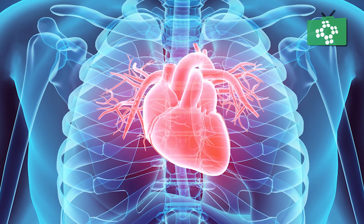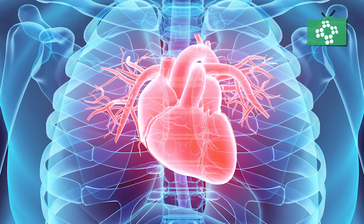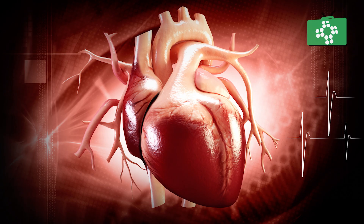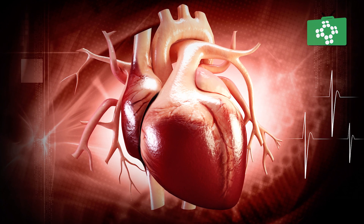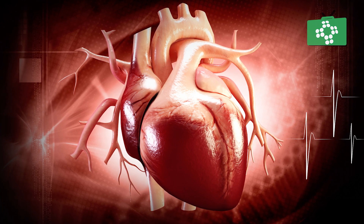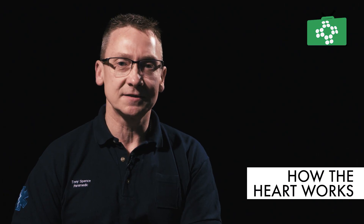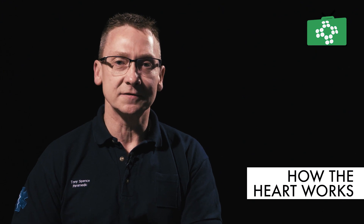The heart sits in the centre of the adult chest, with about a third of it off to the left-hand side. Structurally, it's made up of four chambers which are filled with blood. It's separated into a left side and a right side, the right side providing circulation to the pulmonary circulation in the lungs, and the left side supplying blood out to the systemic circulation and the organs around the body.